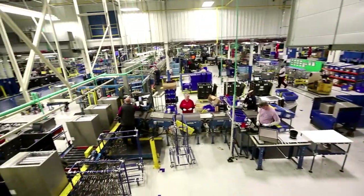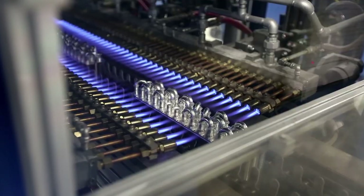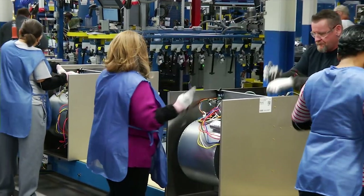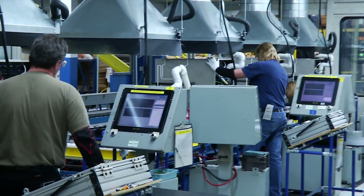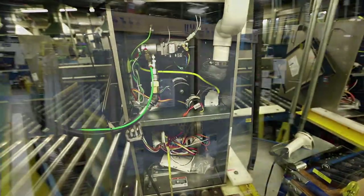Our Indianapolis facility has been designated a center of excellence for gas furnace manufacturing, and features state-of-the-art processes, equipment, and technology to ensure our customers receive best-in-class products.